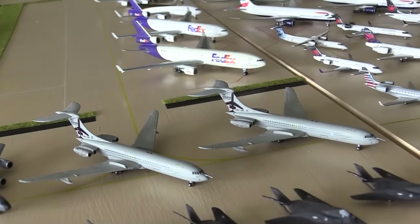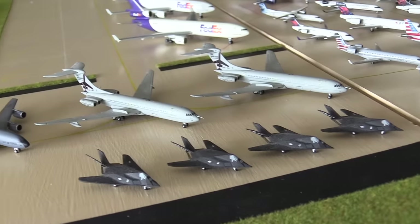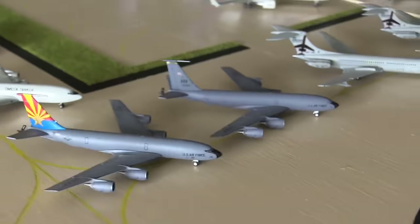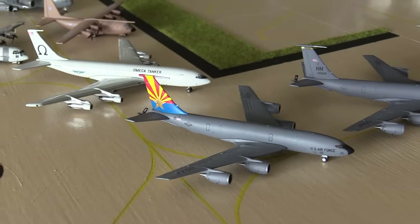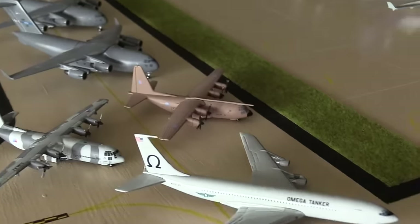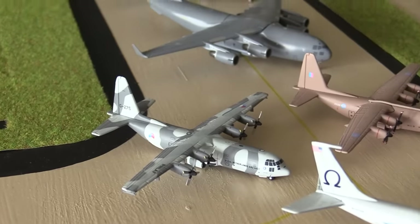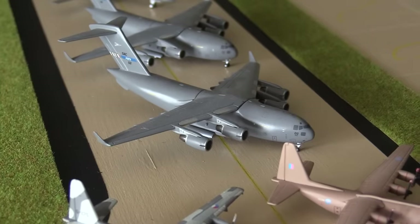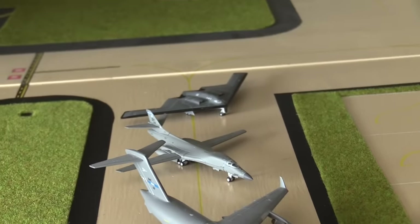Then here we have two RAF C1Ks. We have four USAF F-117s. Then we have a Hawaiian KC-135, an Arizonan KC-135, we have an Omega Tanker 707, a RAF C-130, then we have a RNAF C-130, USAF C-17, another one, and then we have a USAF B-1 and B-2.